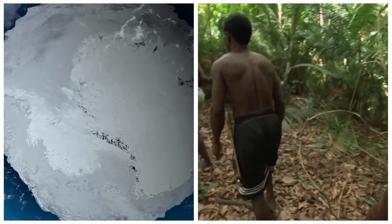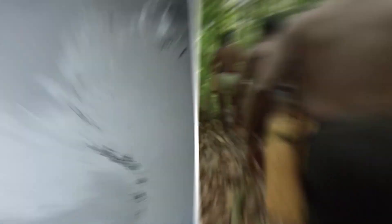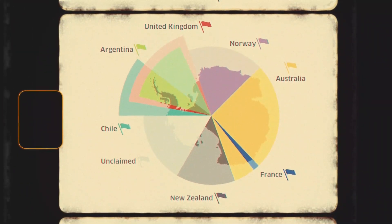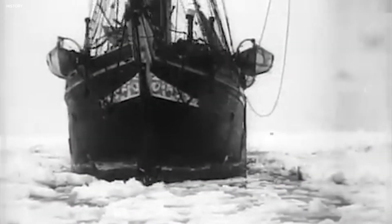Antarctica is different from other continents due to the absence of a native human population. There are no sovereign nations within Antarctica. Seven countries staked defined territorial claims before the signing of the Antarctic Treaty in 1959. But there has been a long debate on when Antarctica was first discovered by humans.